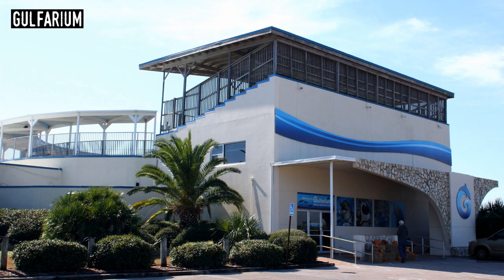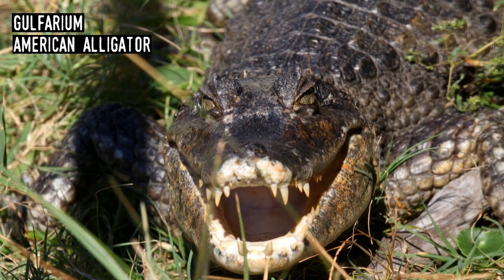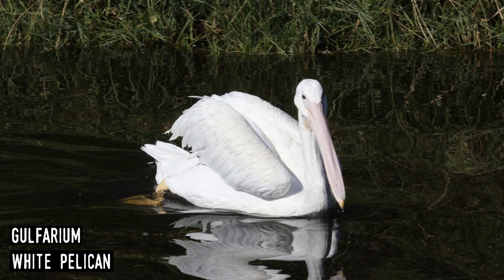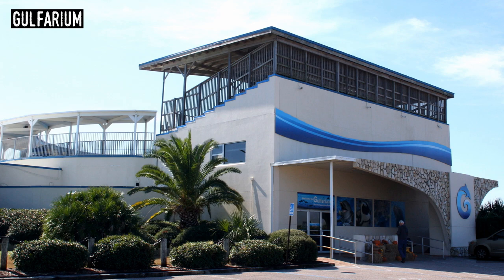Gulfarium. Staying in the Panhandle, we head to Fort Walton Beach and one of Florida's many oceanariums — aquariums that concentrate on aquatic mammals. The Gulfarium, which opened in 1955, has dolphins, sea lions, alligators, sharks, penguins, and more, and is located directly on the beach. While it's a fairly small facility, it produces fun and educational shows. Its main pool is a historic structure that's been in use for nearly 70 years.